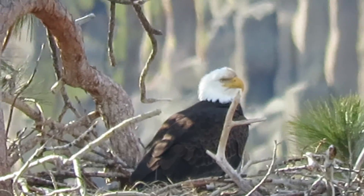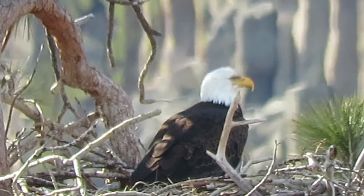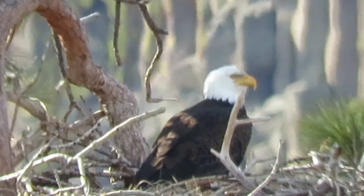Here we are. I've got one of our eagles in the nest, probably maintaining some eggs. They're sitting there, the sun is pretty good. I'm right here in the morning, it's getting on to 10 o'clock — about quarter to 10 right now.